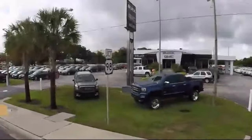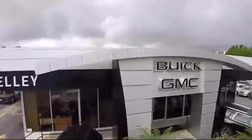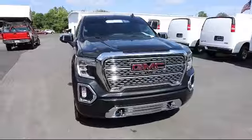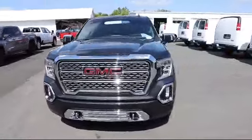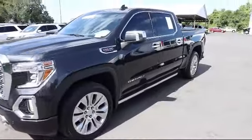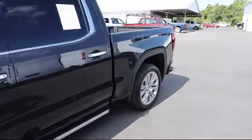Welcome to Kelly Buick GMC, and here's a look at another one of our great vehicles in our inventory. It comes equipped with Technology Package, Power Sunroof, Following Distance Indicator, Hitch Guidance, HD Rear Vision Camera, Forward Collision Alert, Four Wheel Drive, and has less than 10,000 miles on the odometer.